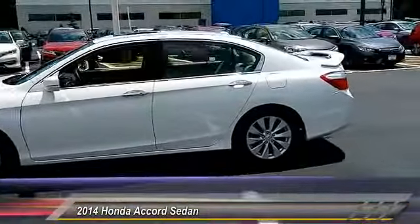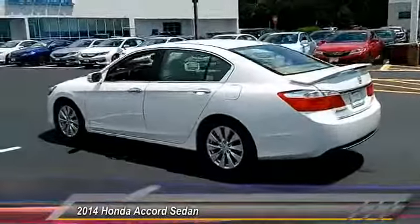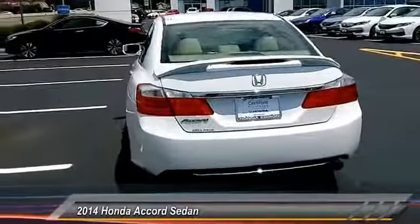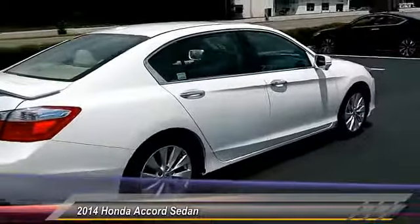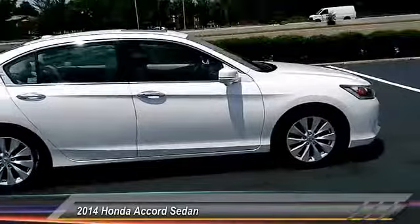This vehicle has less than 35,000 miles. Here are some of this vehicle's great options: lane departure warning, steering wheel audio controls, traction control, power passenger seat, stability control, backup camera, anti-lock braking system, keyless entry, leather-wrapped steering wheel, and Bluetooth.